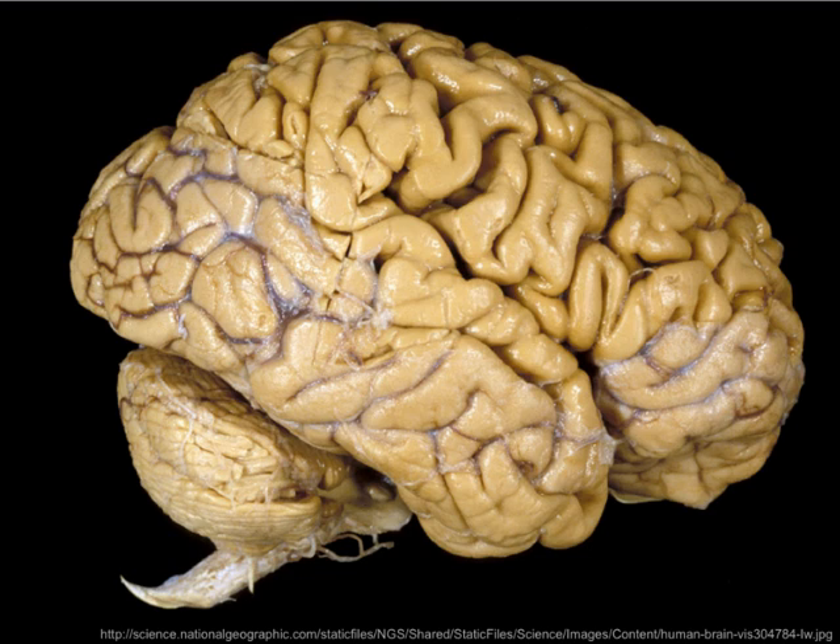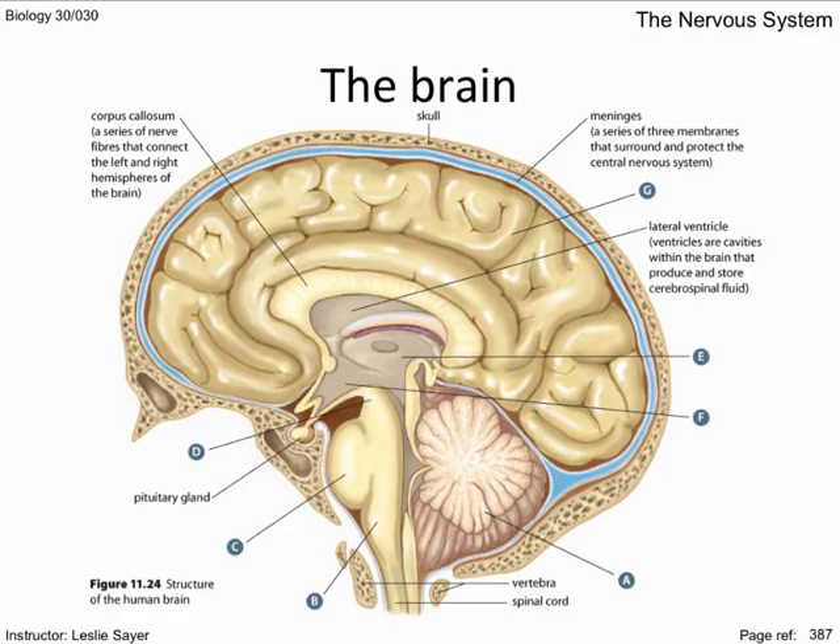In the first part of our study of the brain, we shall look at the subdivisions of the brain. There are three basic regions. The hindbrain, which contains the cerebellum — which means 'little brain' — where the unconscious coordination of posture and reflexes, body movement, and fine motor skills occur.